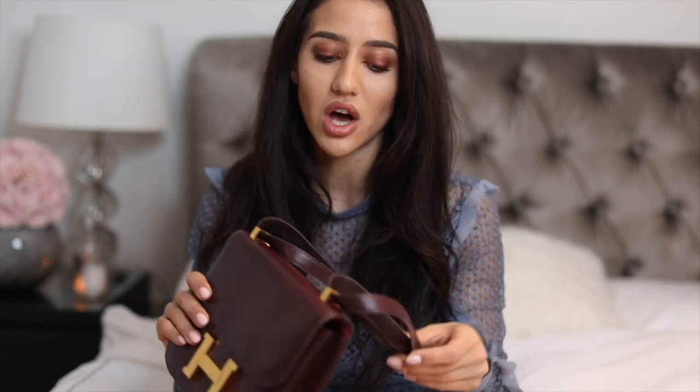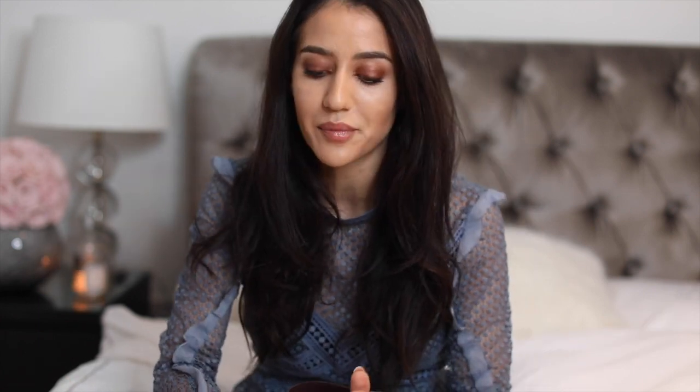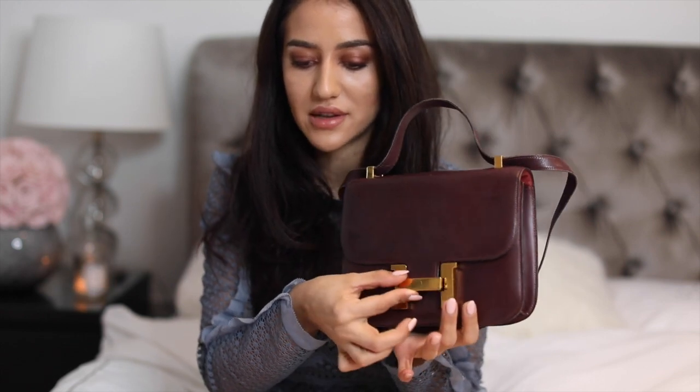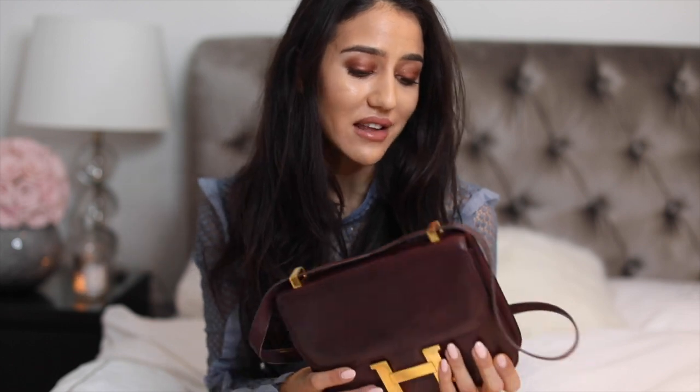I absolutely love this bag. I wear it a lot — either like this or on my shoulder — and you can see on my Instagram and blog that I wear it frequently. Burgundy is a color I like. It opens very easily: you just lift the middle bit from the H, and inside it says Hermes Paris made in France. I wore it the other night so there's actually a lot of things inside, including a really cute choker. It has a back pocket as well, and it's just so versatile and beautiful. The craftsmanship behind the Hermes Constance bag is something that really attracted me to it. It's one of the best purchases and best decisions I made this year.